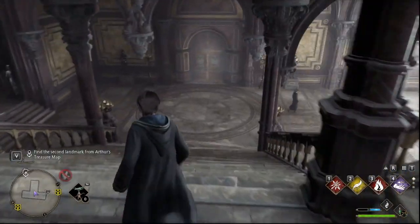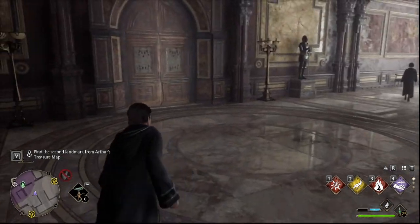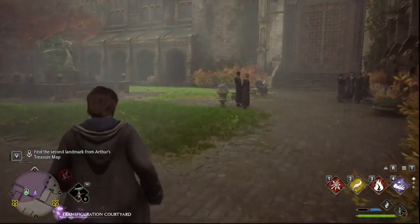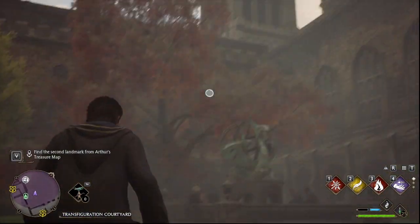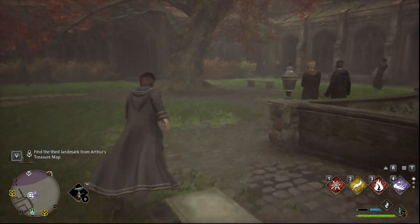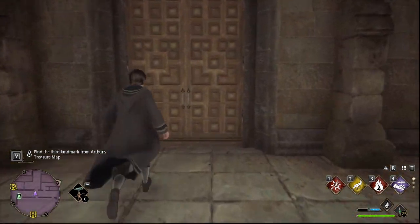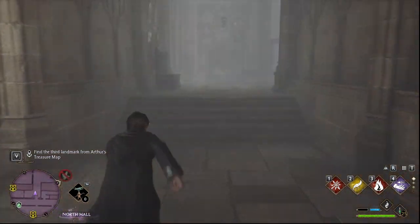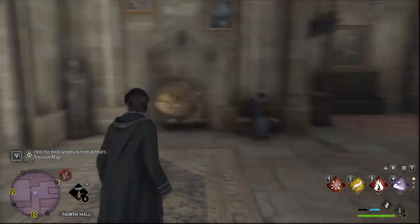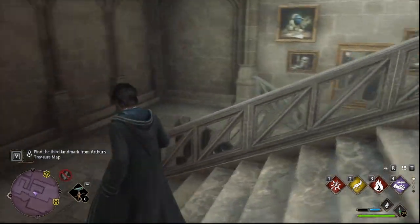So we're going to continue on. We know that we need to get to this portrait, but we're not exactly sure where it is. We do know where that dragon statue is in the courtyard. We're going to get another auditory clue that we are close as your character says we're getting closer. Now it did say we needed to go through a door, so we need to do this — the question is, do we go up or down?